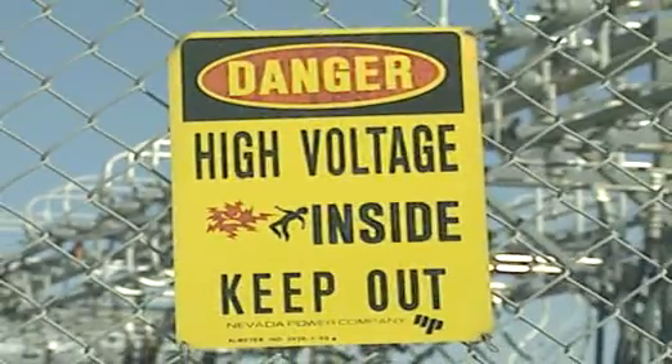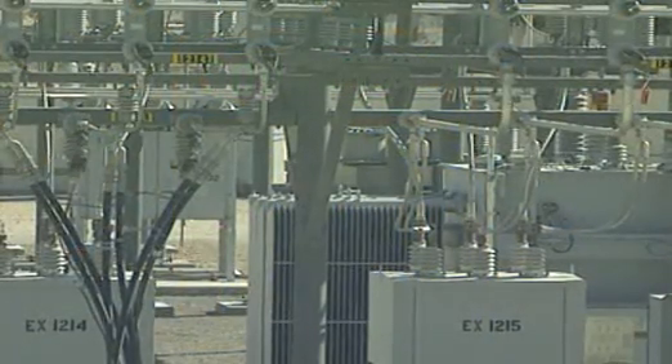So it goes to a substation where it's stepped down by various transformers from 230,000 volts to 12,500 volts. It's then sent to nearby hotels.